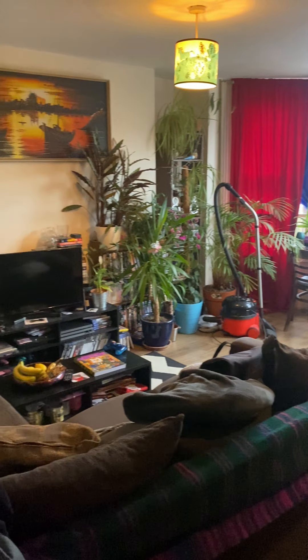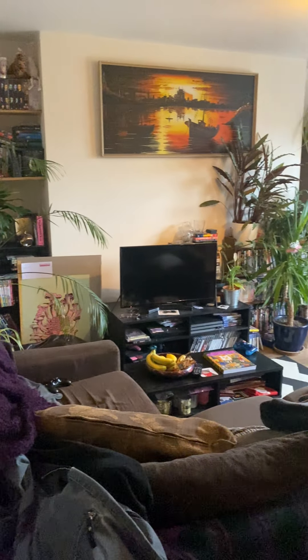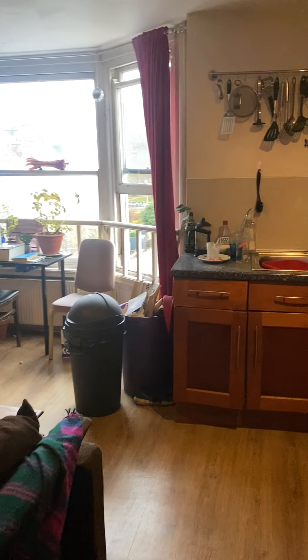Welcome to the video tour of the three bedroom flat we have to rent on York Place. I'm just going to show you firstly the living room. This is an open plan kitchen living room area.